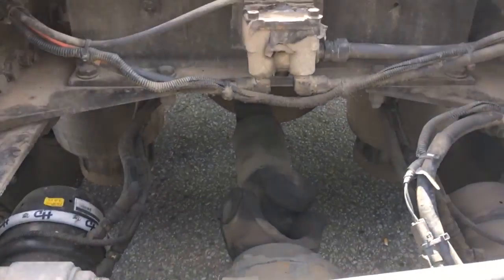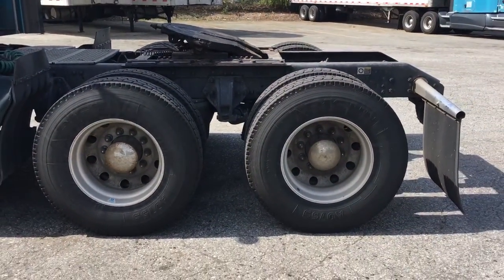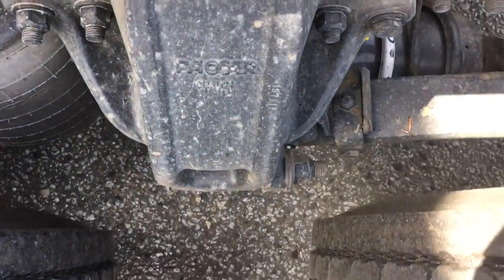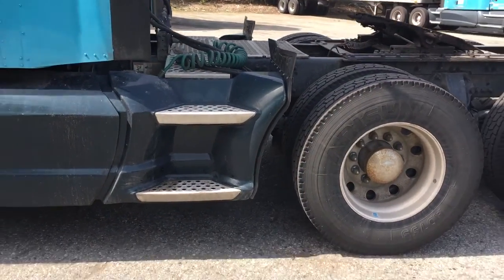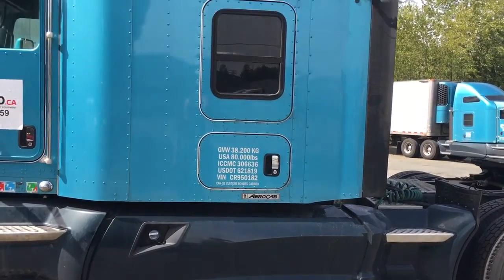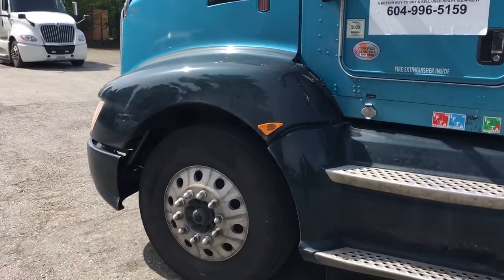Going behind — that looks good. Now on the driver's side of the unit, the access steps on this side are good too. There appears to be much less damage on this side of the unit. Sleeper is good, cab is good, and the hood looks good too.